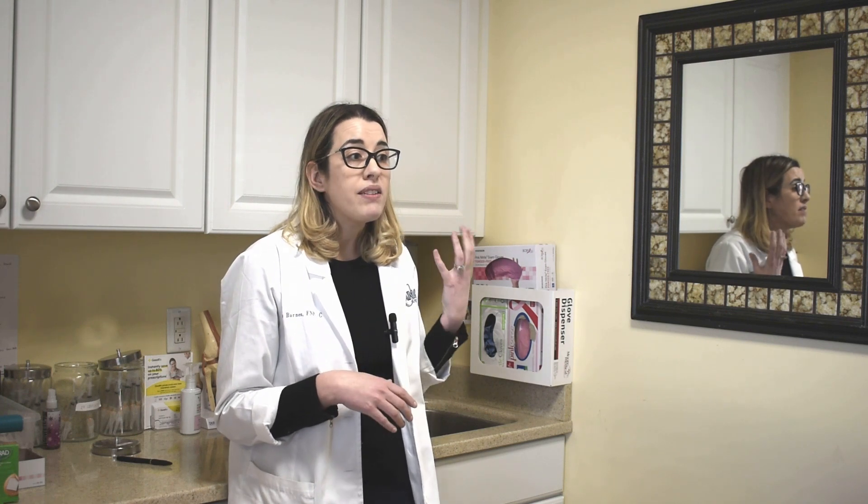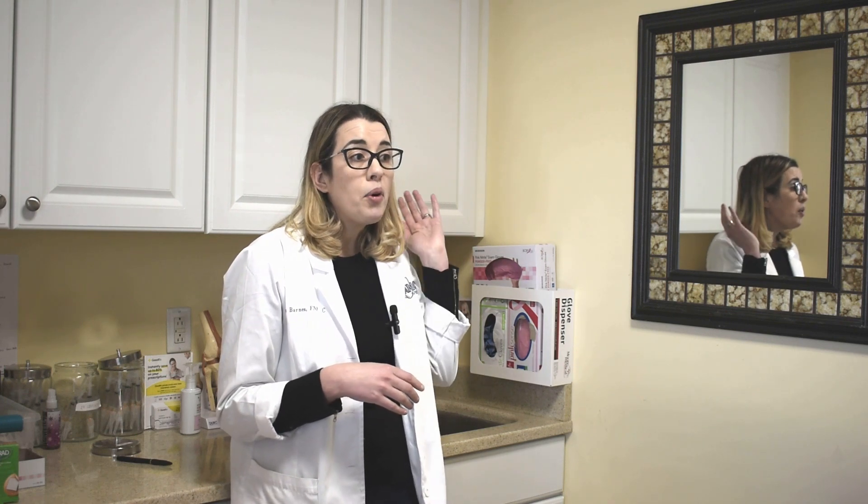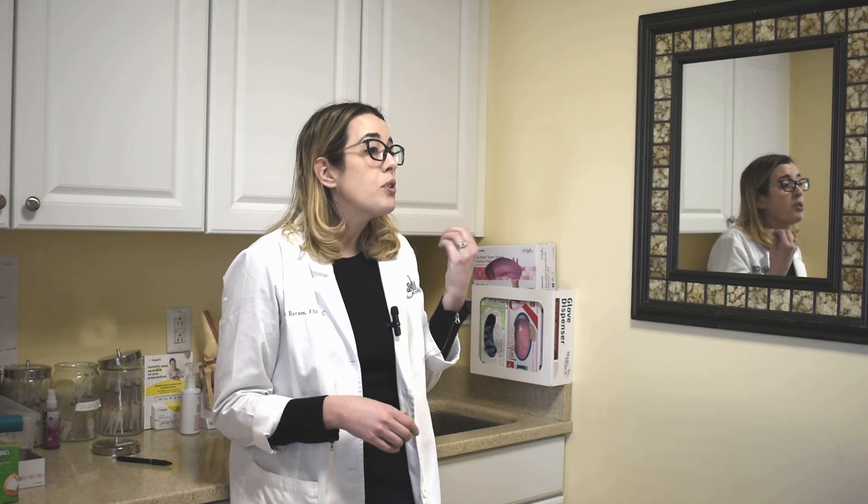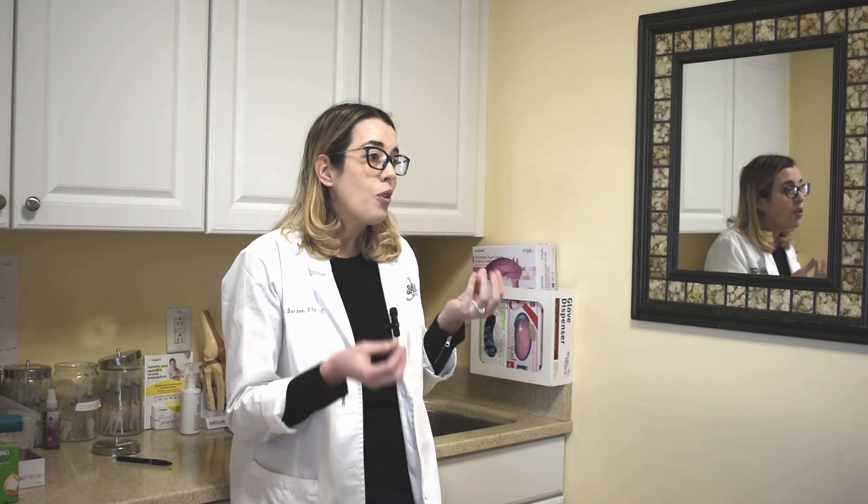Most patients with occipital neuralgia will complain of pain that starts at the base of the skull and will radiate up over the top of the skull. It can radiate out to the side, or sometimes they'll complain of pain that's behind one eye or behind both eyes.